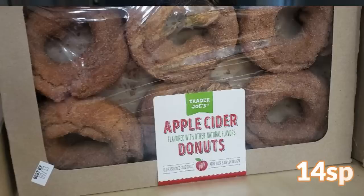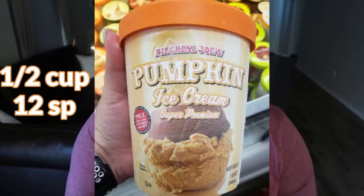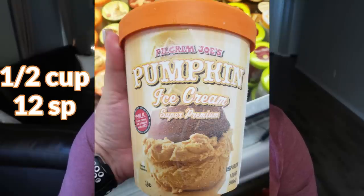I also saw apple cider donuts that look absolutely incredible. I'm a donut girl but I didn't pick these up — I may do it down the road. You get six in the package and everything apple cider is fall vibes to the max. While I was picking up the mini hold the cones, I also saw Pilgrim Joe's pumpkin ice cream, super premium. I do eat full fat ice cream so I'll probably buy this to try it once. If you're an ice cream lover and you love pumpkin, this sounds absolutely delicious.